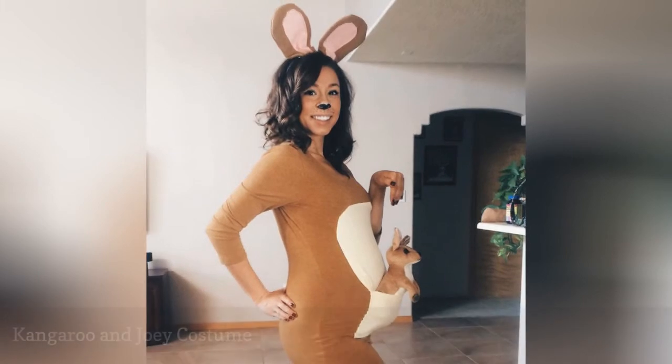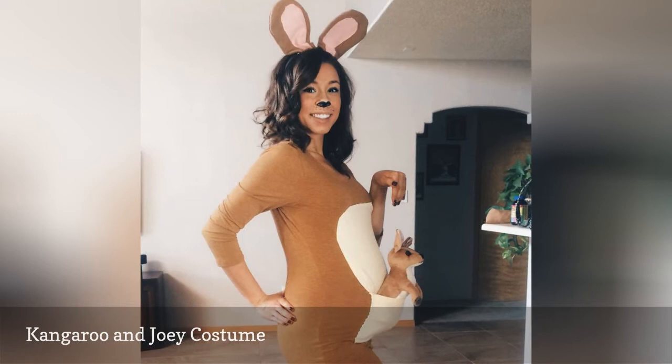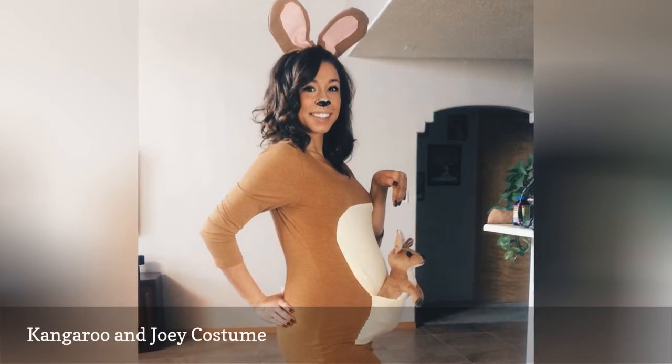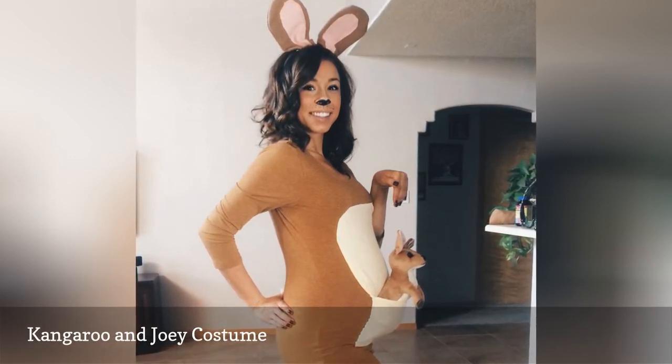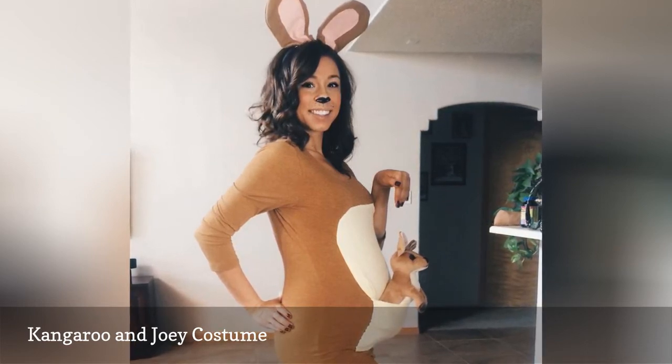If you're pregnant for Halloween, show off your baby bump by sporting this super cute kangaroo and joey get-up. You can simply wear or make a brown onesie with a light tan stomach and pouch attached to the front, then put a small kangaroo stuffed toy in the pouch.